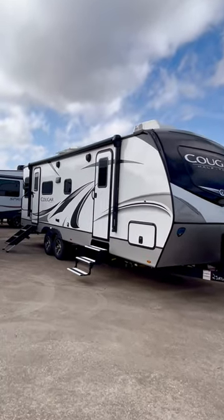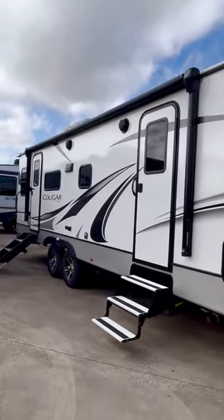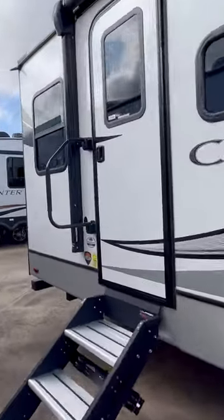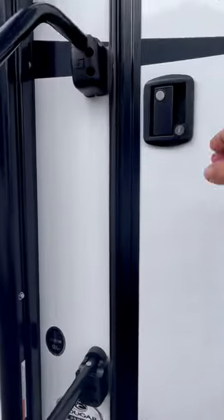Alright, let's go inside and take a look at this luxury travel trailer. It's even got a king-sized bed, so we're going to get out of the wind. It's got 400 watts of solar, an inverter, and a solar charge controller.